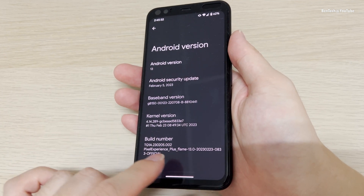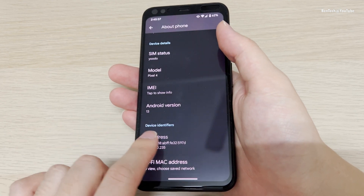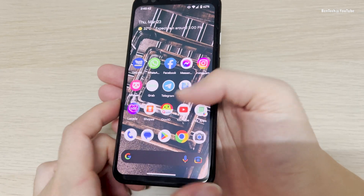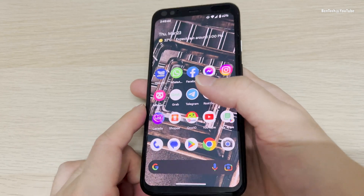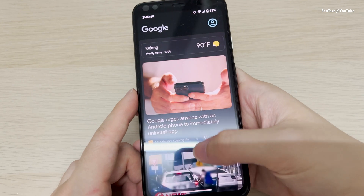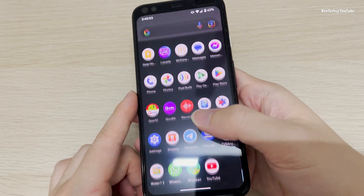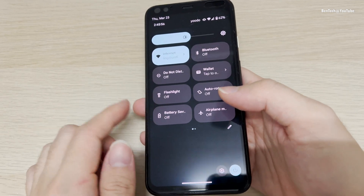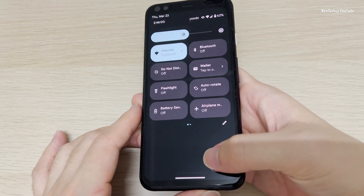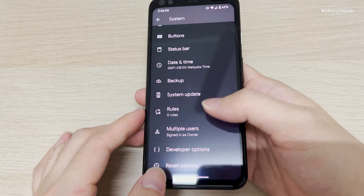I'll get another video on that update. Right now I'm just showing you guys about the software and the UI. Obviously there's not much difference from the original one because it's the same as the other Google Pixel devices — this is the Pixel Experience ROM, so it's going to be the same as the original Pixel ROM, as you can see here.